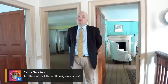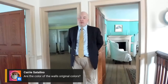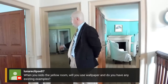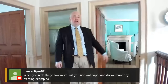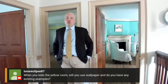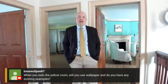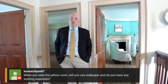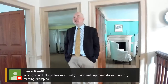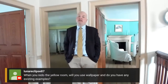When you redo the yellow room, will you certainly use wallpaper? There was probably even more elaborate wallpaper in the yellow bed chamber than in the blue bed chamber — something a little more technically elaborate. We have a 1780s pattern we've identified that we hope to install when we get back up and running. Yes, there will be wallpaper on the walls, and it will have the elaborate bed, chairs, and a dressing table. It'll be a different space.